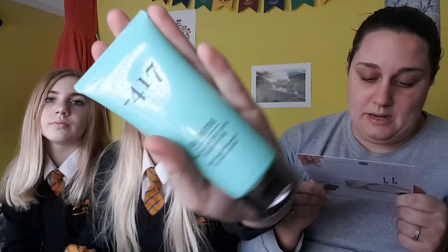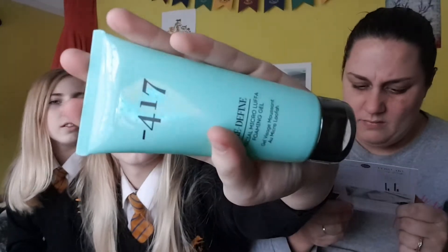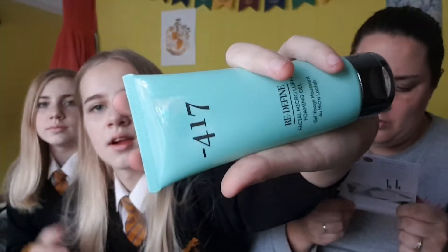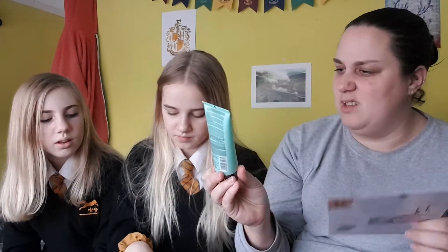The next thing we have is this — 417. Minus 417. Deluxe Mini Facial Micro Luffer Foaming Gel. Add this refreshing foaming gel cleanser into your beauty regime. Simply work the gel into damp skin in a circular motion to gently exfoliate and remove your makeup. So you could do that with it, couldn't you? Okay, so that's a deluxe mini size. That's meant to be full size. Look at the size difference.